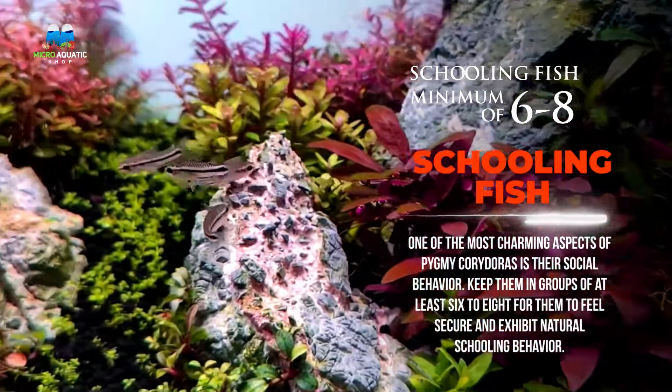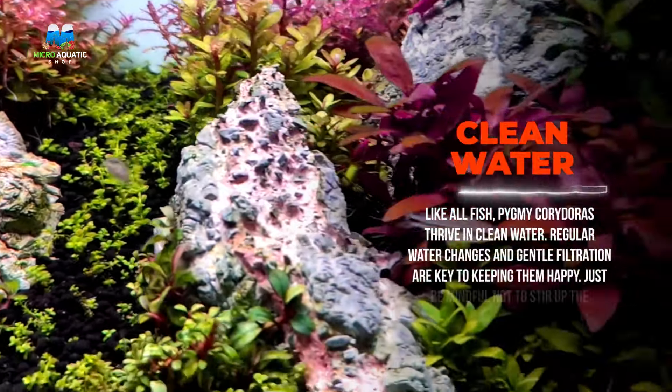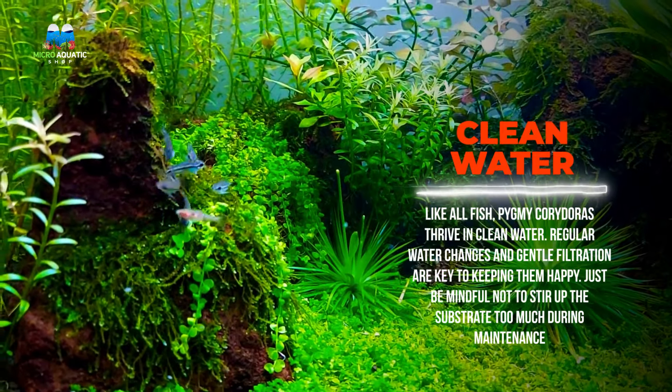One of the most charming aspects of pygmy Corydoras is their social behavior. Keep them in groups of at least six to eight for them to feel secure and exhibit natural schooling behavior. Like all fish, pygmy Corydoras thrive in clean water.